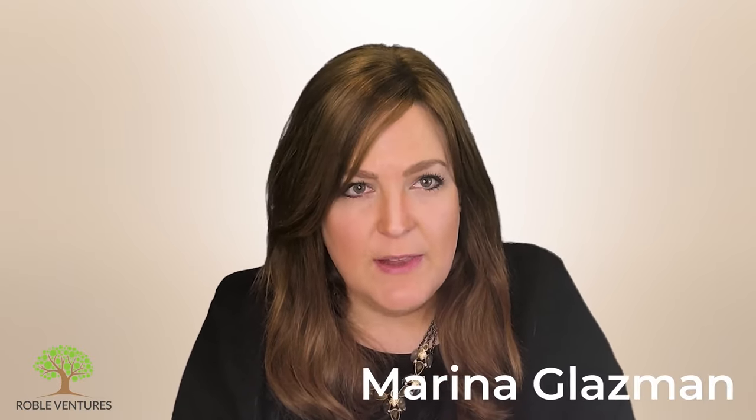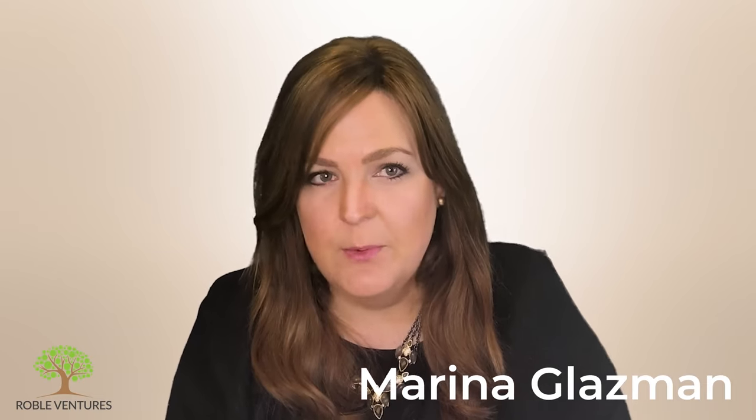Hi everyone, and welcome back to our entrepreneurship video series on how to launch your new startup. I'm Marina Glassman. I'm a founder and contributing writer to Business Insider, Entrepreneur, Fast Company, and other publications. I'm back here with Sergio Monsalve, the founding partner at Roble Ventures and lecturer at Stanford University, where he teaches entrepreneurship, education technology, and the future of work. Sergio is also the co-founder of the Entrepreneur in Residence Program in EdTech at Stanford.